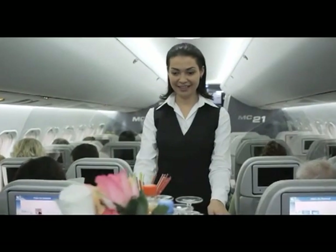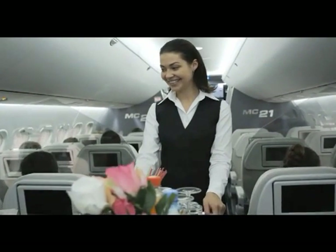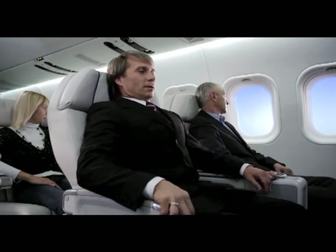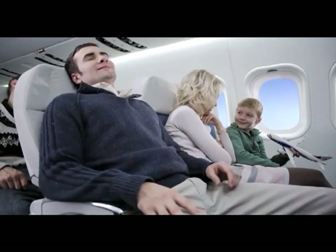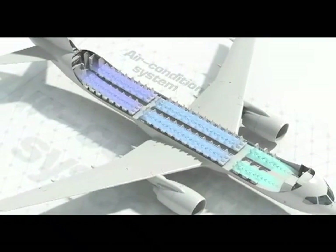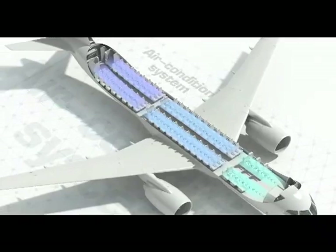Whichever class you choose, the flight will be of maximum comfort for you. Modern seats allow passengers of any stature and constitution to feel comfortable during flight. A triple zone air conditioning system ensures even climate conditions throughout the passenger cabin.